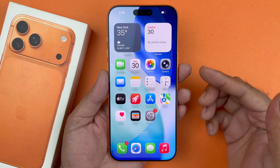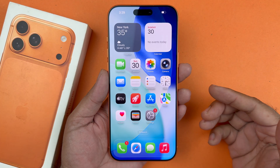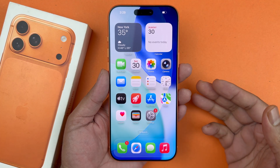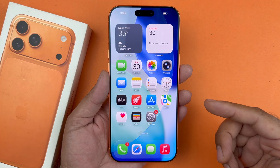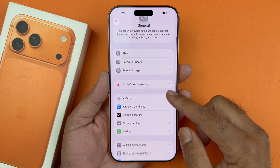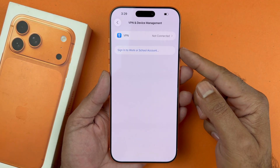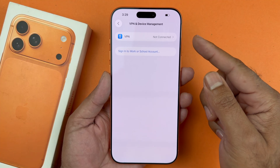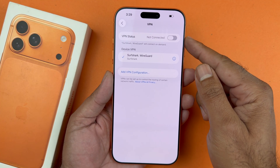Now after doing this, if you are still having an issue, the next troubleshooting step would be to check your VPN. VPN is known to interfere with the Wi-Fi connection. So I would recommend going into your Settings, then General, and then looking for VPN and Device Management. If you are using the VPN, the first thing recommended is turning off the VPN and seeing if you can connect to your Wi-Fi or not.